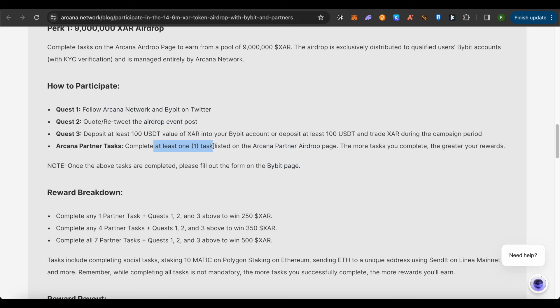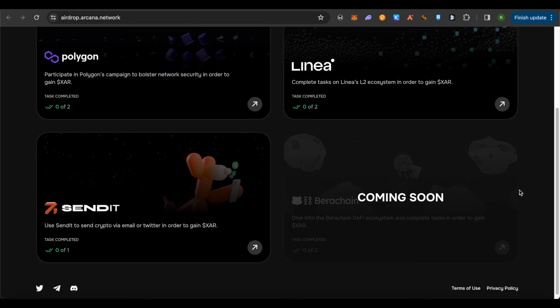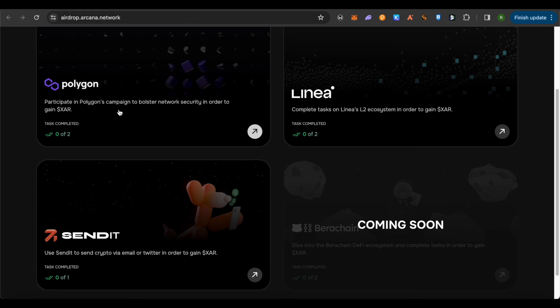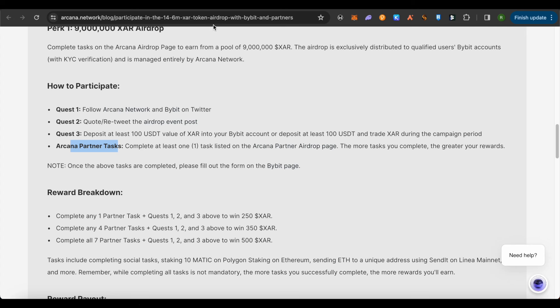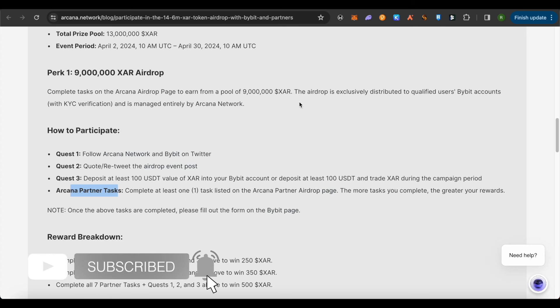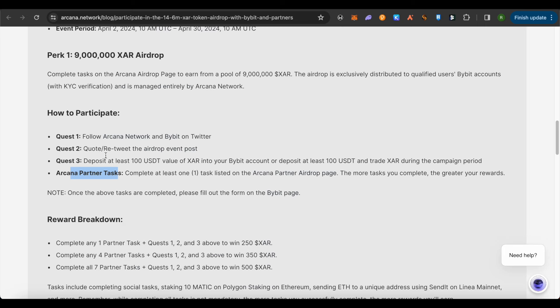After that, you will have to complete at least one task of the Arcana partner tasks in order to be eligible. Arcana partner tasks involve Polygon, Linear, and Send It — the Barachain one is coming soon, so you will have to wait for that one. There are around five different tasks currently available. You can complete these tasks and will also need to create an account by clicking the sign-in option. I will provide the link for this page so it is easier for you to find the different task details, as there are clickable links in it as well.